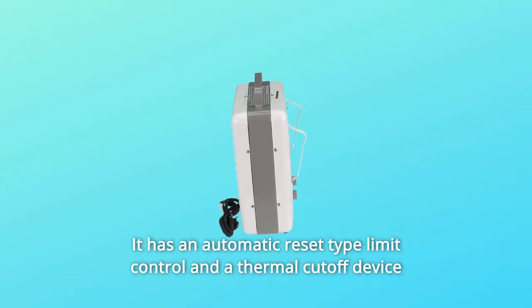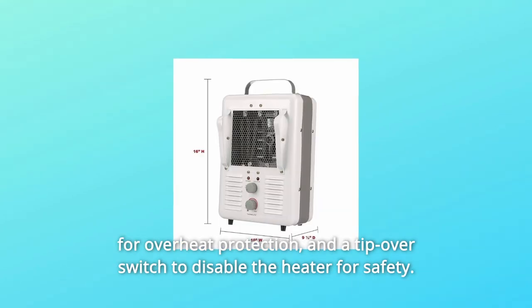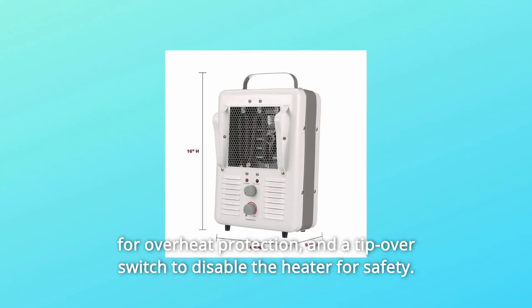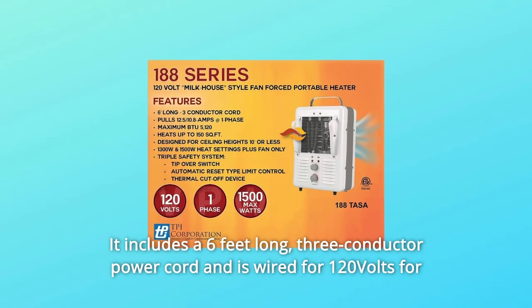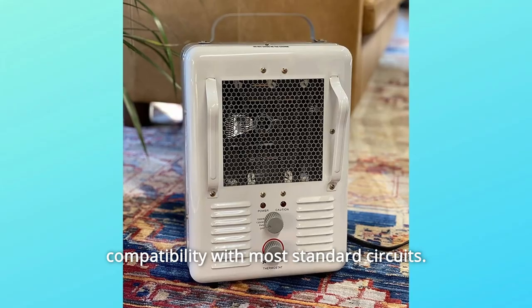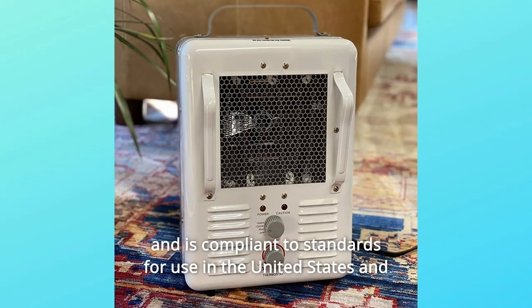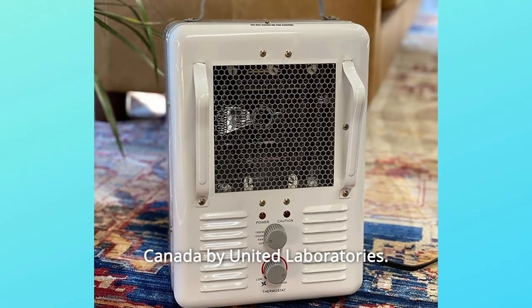It has an automatic reset type limit control and a thermal cutoff device for overheat protection, and a tip-over switch to disable the heater for safety. It includes a 6-feet-long, 3-conductor power cord and is wired for 120 volts for compatibility with most standard circuits. The unit weighs 9 pounds and is compliant to standards for use in the United States and Canada by United Laboratories.